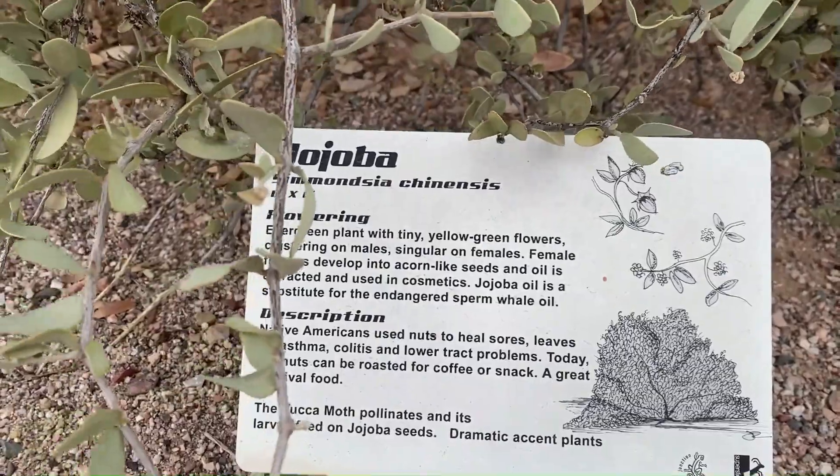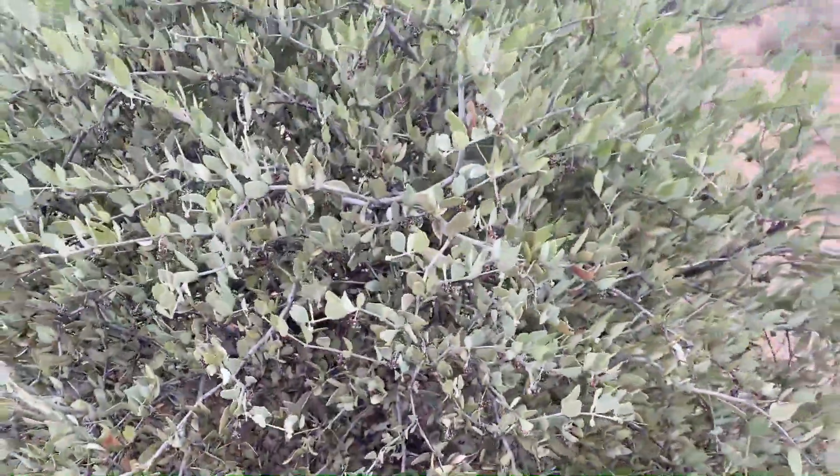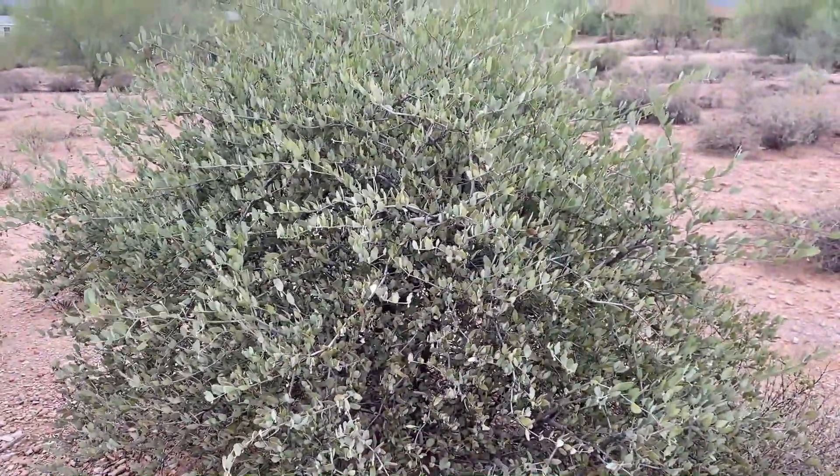This is a jojoba. You may have used jojoba oil before. It is a very useful plant and it is native to Arizona.